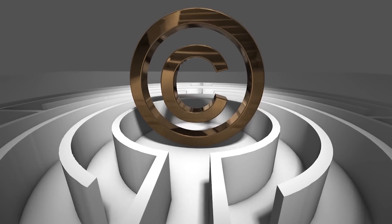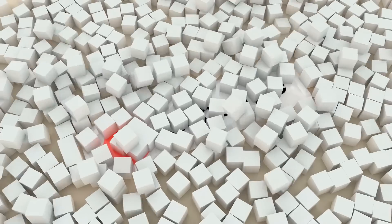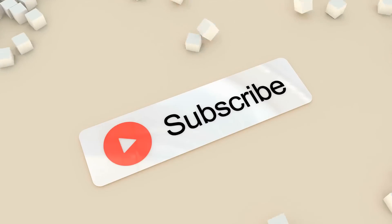That concludes this video. Leave your thoughts in the comments below — do you think these events are connected, or is it just a coincidence? Please subscribe and leave a like, thanks for watching.